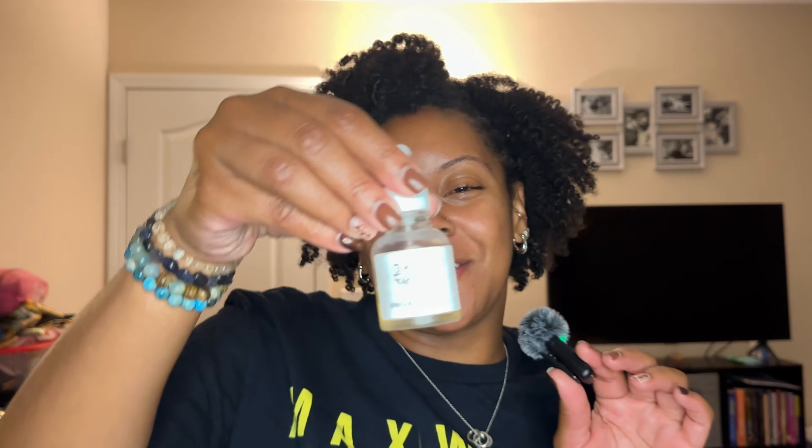The last serum I've clearly been loving — because there's not much left — is by Beauty of Joseon: the Glow Serum Propolis plus Niacinamide. This is about one ounce. It's a thicker serum consistency, it does exactly what it says — your skin looks so good. I really think the niacinamide in this just helps everything. I really enjoy this one.